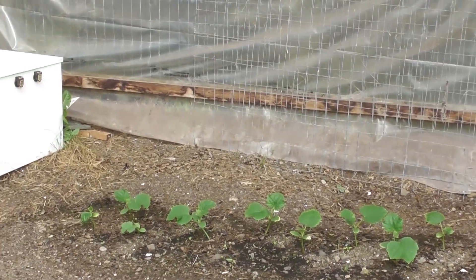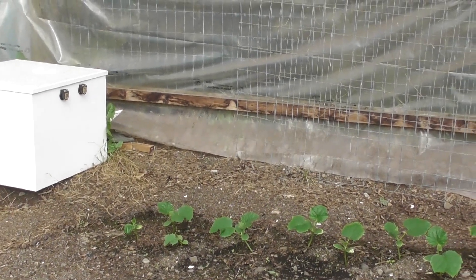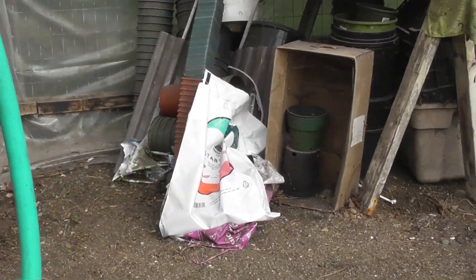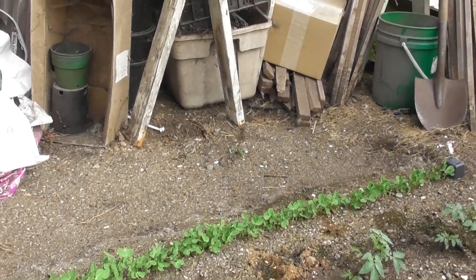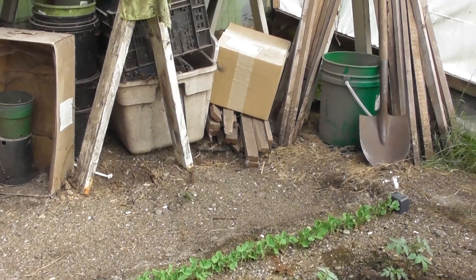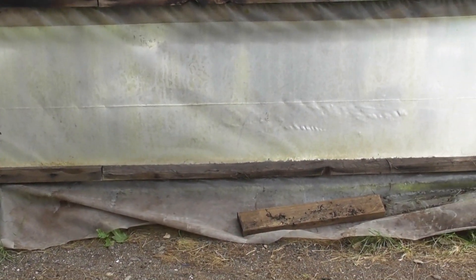Those guys are getting ready — they're almost ready to be trellised, that's awesome. Over on this side, here's a row of peas, almost ready to be trellised down this side. The fan just kicked off — must be getting cool.